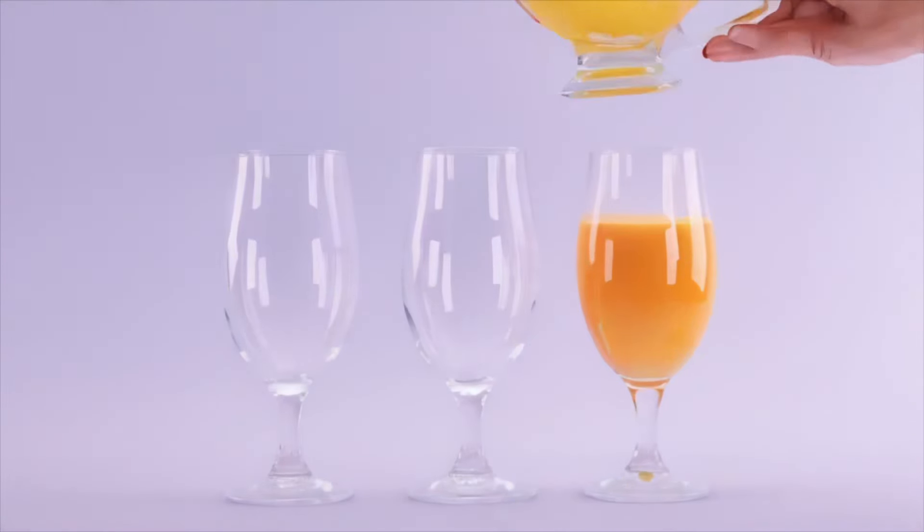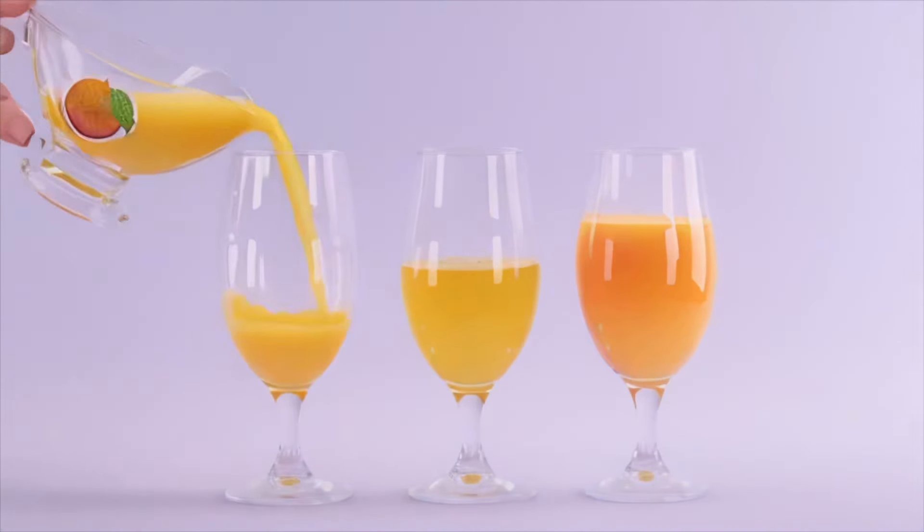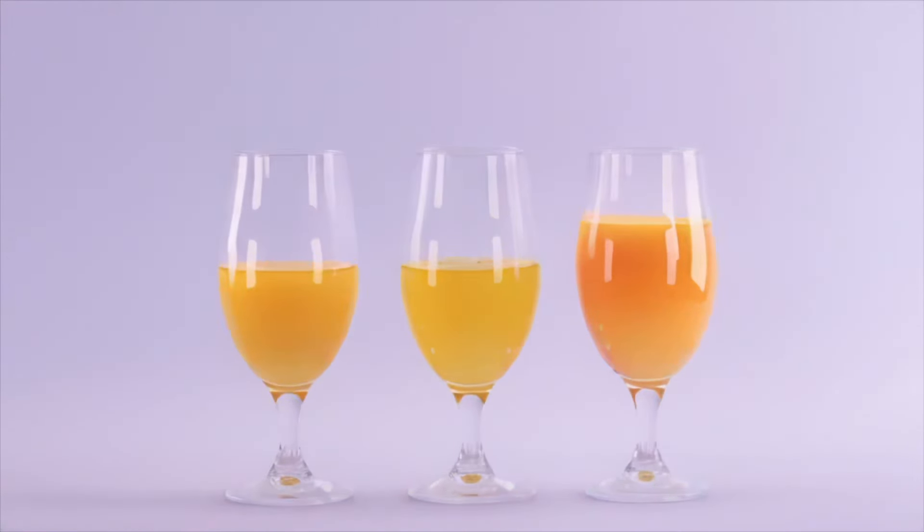Next to that, chicken broth is looking pretty tame. Not to mention plain old orange juice. Welcome to the orange round, one and all.